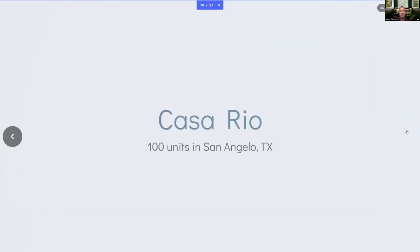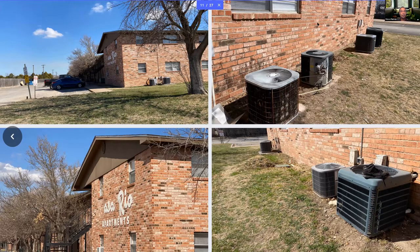We're walking through some of the slides. This is one property — 100 units over in San Angelo, Texas — Casa Rio. We'll take a look at some of the pictures and different things I was taking a look at here.